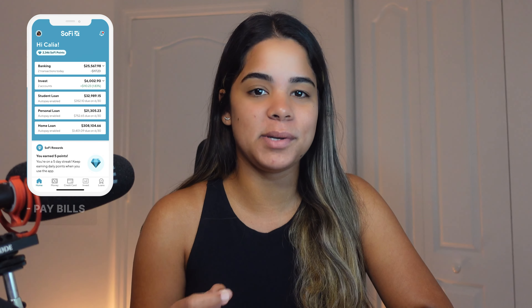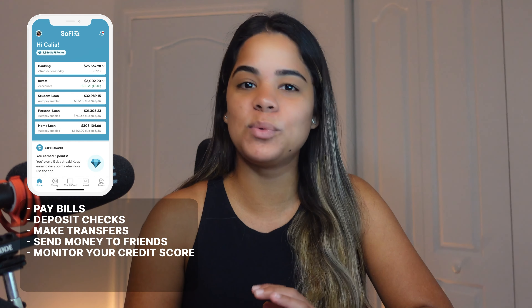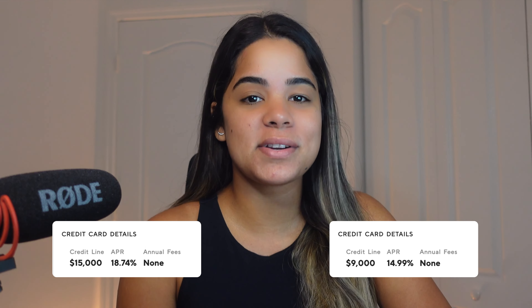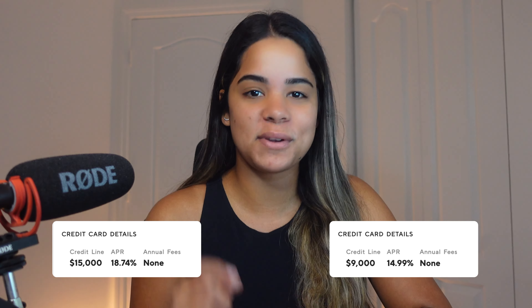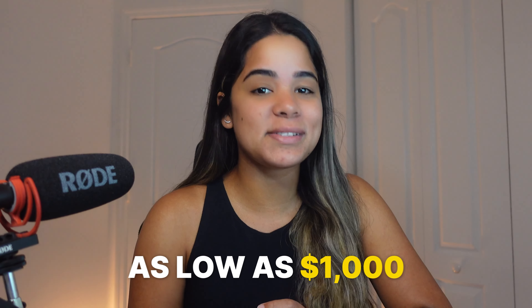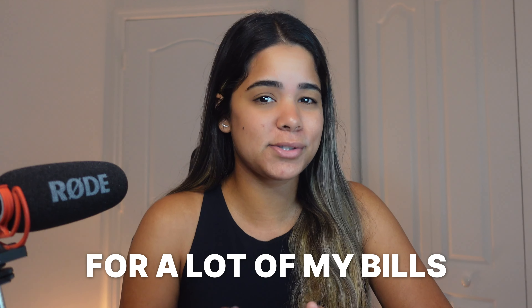You'll also be able to manage your entire account through the SoFi app, where you can pay bills, deposit checks, make transfers, send money to friends, monitor your credit score, redeem your points, invest in crypto or stocks, and a lot more. The SoFi credit card tends to give big credit limits — I personally got approved for $9,000 and my partner for $15,000. I've seen approvals as low as $1,000 and as high as $25,000. I personally have this card and use it as my designated 2% card for a lot of my bills.